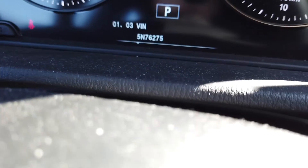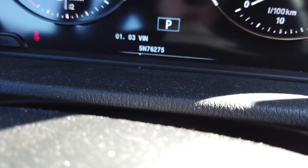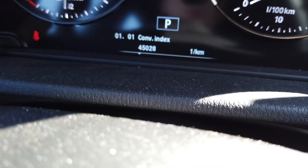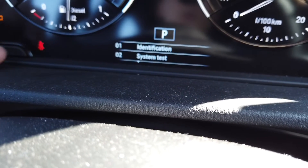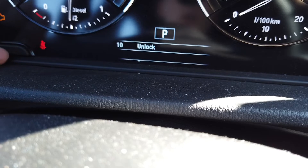The important thing is the last five digits. You need to sum up those five digits. We have 76275, which adds up to 27. This sum of the last five digits — 27 in this case — is used to unlock the hidden menu.